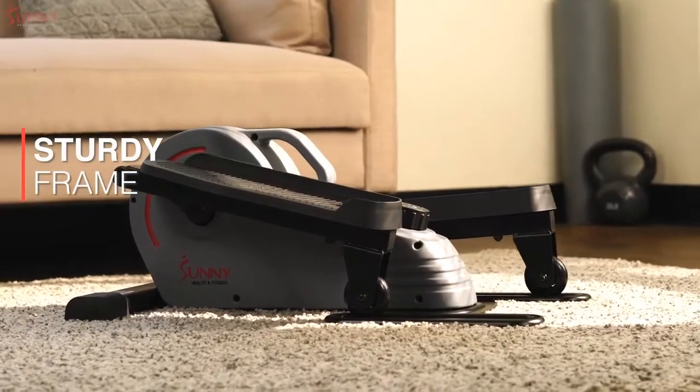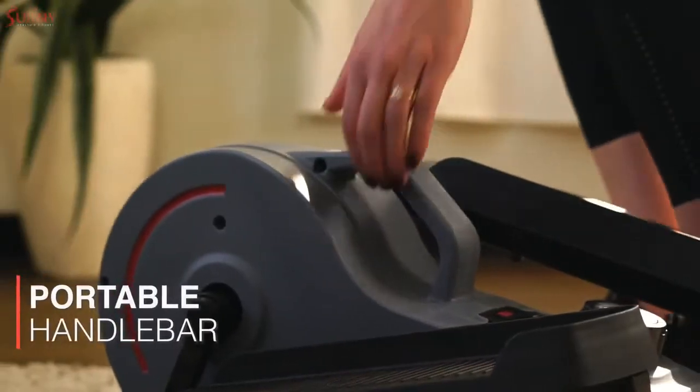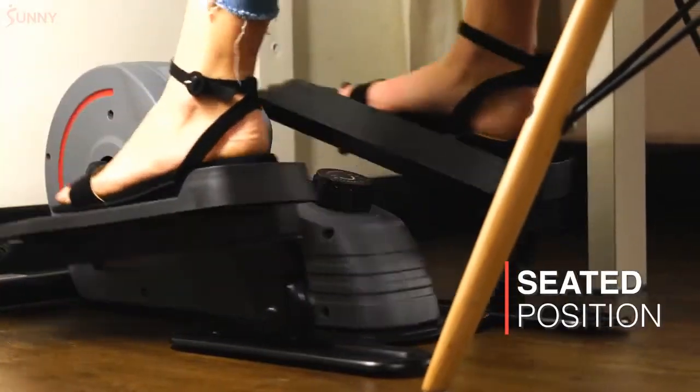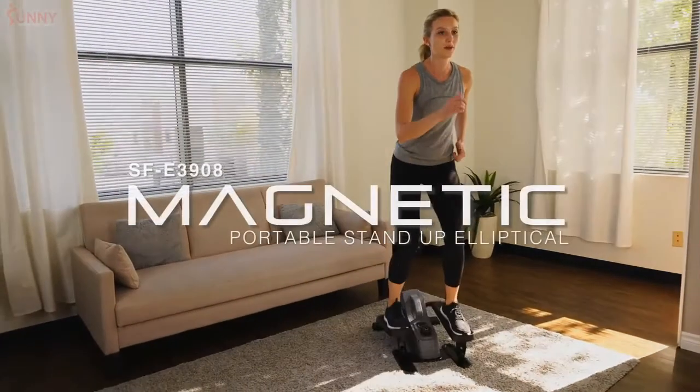The sturdy frame supports users up to 220 pounds in user weight. The handlebar allows you to move from room to room, while the unique design allows users to perform seated workouts as well. Stride towards your health and fitness goals with a portable stand-up elliptical by Sunny Health & Fitness.